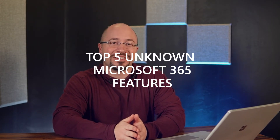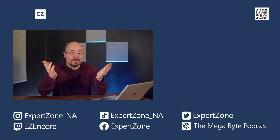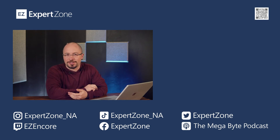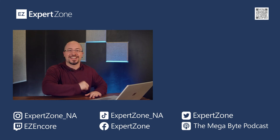So those are Brian's top five unknown Microsoft 365 features: Editor, Immersive Reader, Family Safety, Speaker Coach, and Voice Dictation. What did you think? Which features should I cover next time? What are your favorites? I want to know — the world needs to know. See you next time.